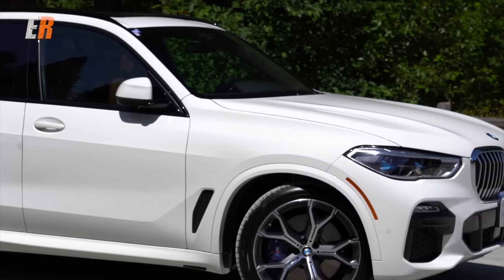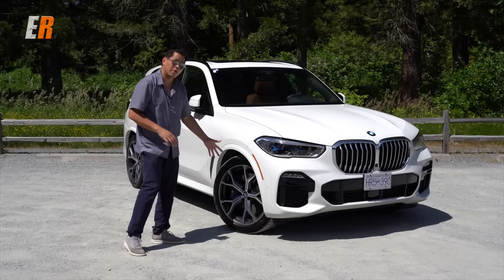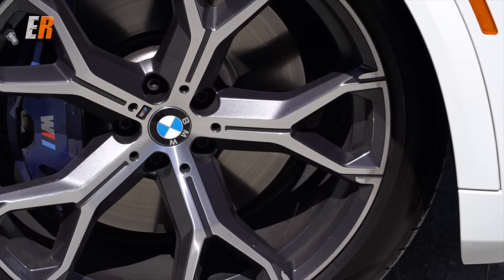This X5 is also equipped with the M Sport package. As you can see it has these stylish 21-inch wheels as well as the blue M Sport calipers.